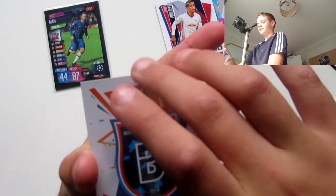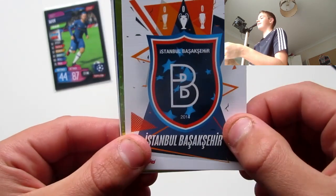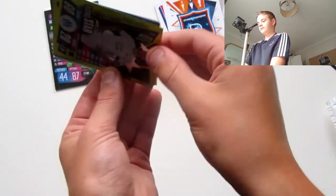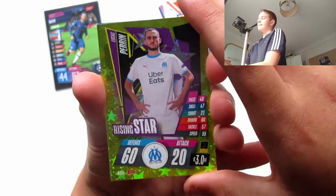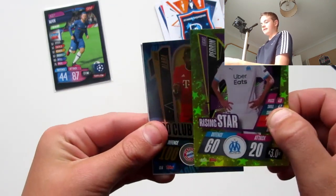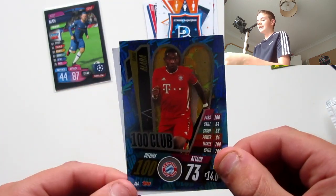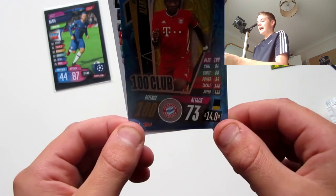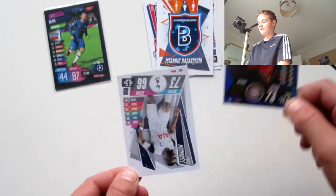We've got Basque — Istanbul. We have got a Rising Star of Lucas Perrin. And we have got a David Alba 100 Club — wow, that is brilliant! 100 Offense, 73 Attack — wow, that's brilliant!